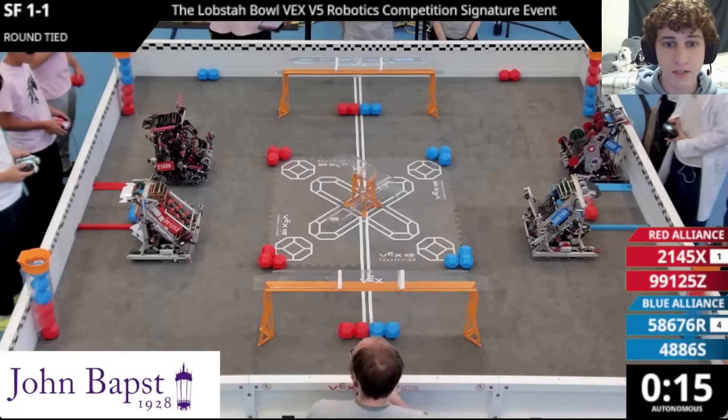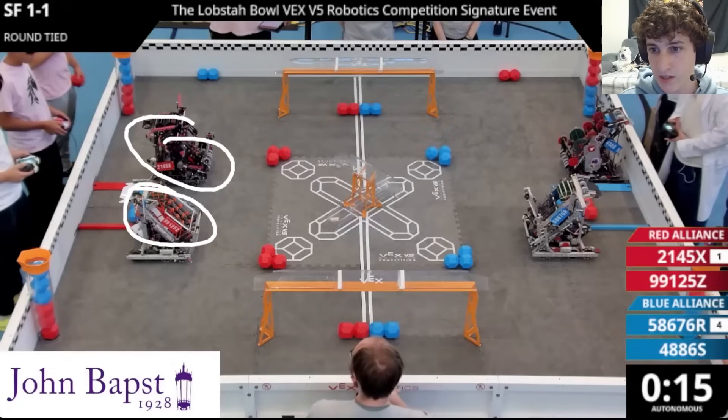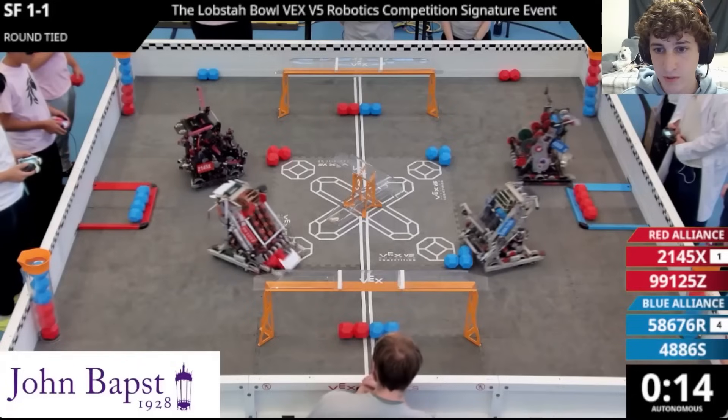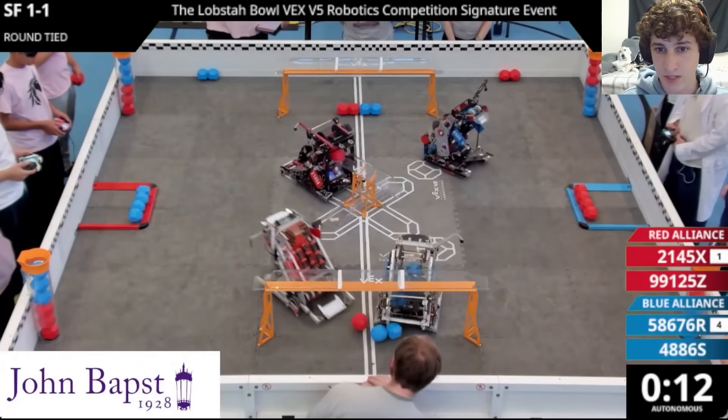Jumping into this match on the Red Alliance, we have Unicorns starting on their left side Autonomous and Rui Guan starting on the right. And on the Blue Alliance, we have Corsairs starting on the left and String Theory starting on the right. Going into the Autonomous period, we're going to see amazing autos out of all four of these teams.